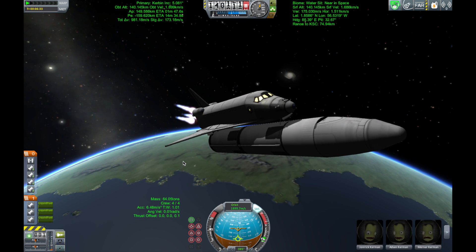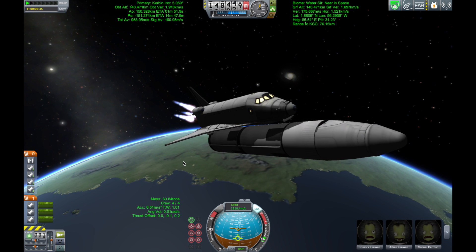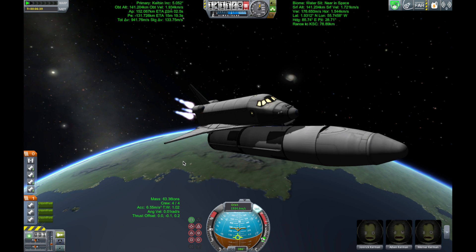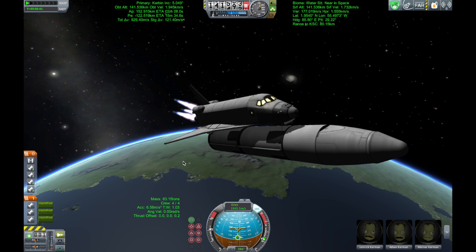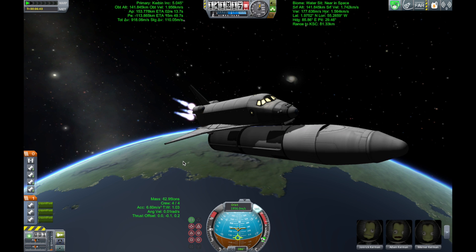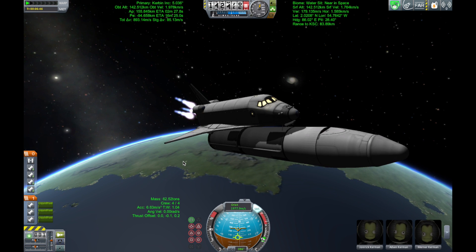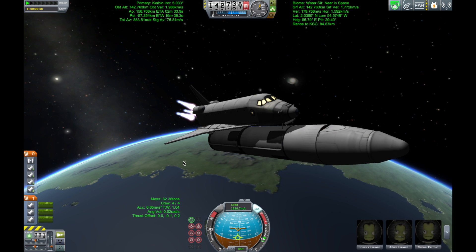Coming up on the seven-and-a-half-minute mark into the flight, the main engines will once again be throttled down to limit the stress on the shuttle and its six crew members to that of three times the effect of gravity. Atlantis approaching a speed of more than four miles a second. At the time of main engine cutoff, a minute from now, Atlantis will enter its preliminary orbit at a speed of five miles a second.